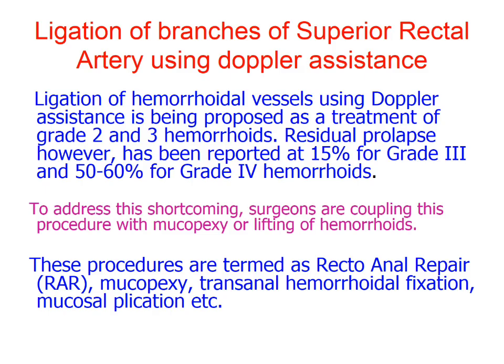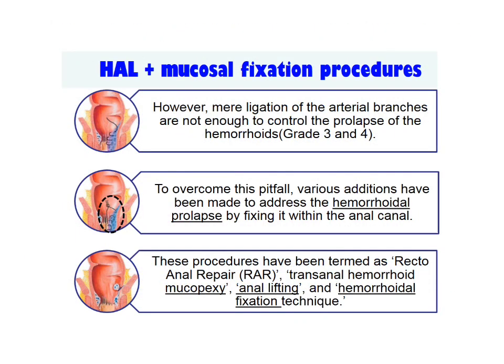Ligation of branches of the superior haemorrhoidal artery using Doppler assistance is being proposed as a treatment of grade 2 and 3 haemorrhoids. However, residual prolapse has been reported at 15 percent to 50 to 60 percent. To address this shortcoming, surgeons are coupling this with various mucopexy procedures, however mere ligation of arterial branches is not enough to control the prolapse.